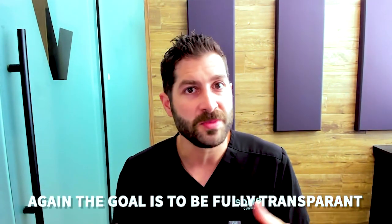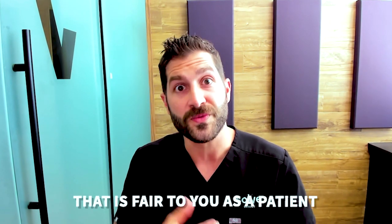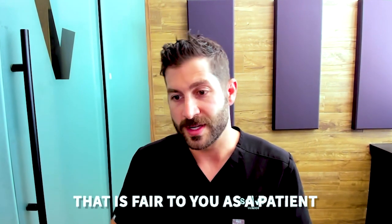Those are our pricing options. The goal is to be fully transparent and set a rate that is fair and appropriate — a price point that allows me to run this business at a profit, provide salaries and benefits for our employees, and grow the business, but also a price point that is fair to you as a patient. It's not going to be the highest, and it's not going to be the lowest like you'd get in Turkey, but it's right in the middle of the road.